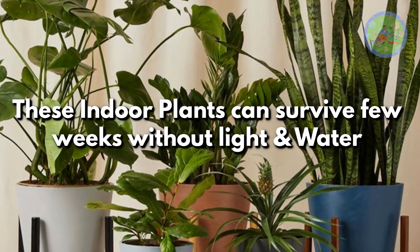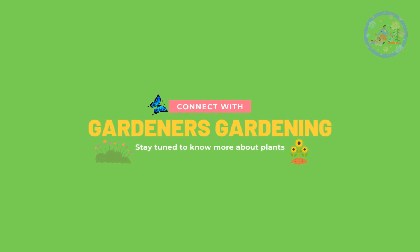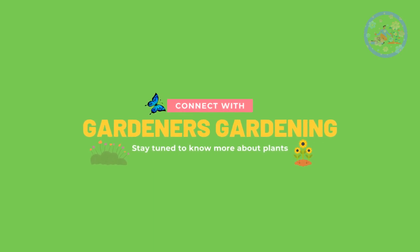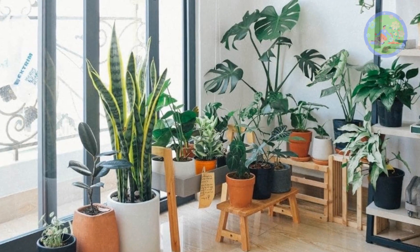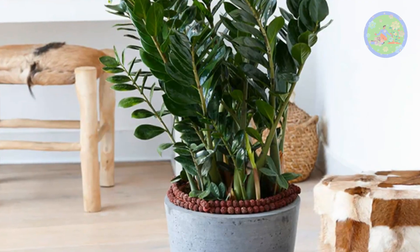These indoor plants can survive a few weeks without light and water. Hello friends! Welcome to Gardener's Gardening. Today my topic is about the toughest indoor plants that survive without light and water for a few weeks.